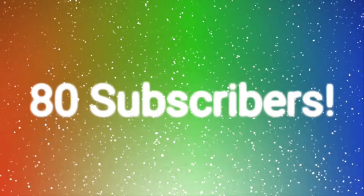Quick update everyone — next video I might be teaching you guys how to make your very own thumbnail on your phone. But it might take a while because I am currently editing the video for the celebration of 80 subscribers.